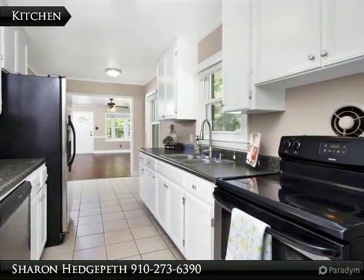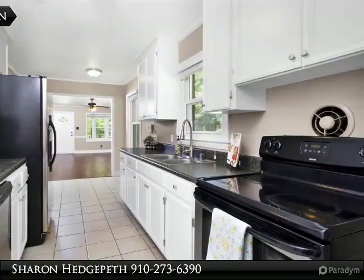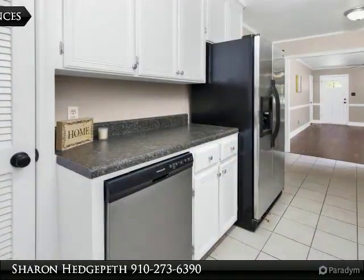Patio area and storage shed. Fully fenced, large backyard is waiting for you. Welcome home.